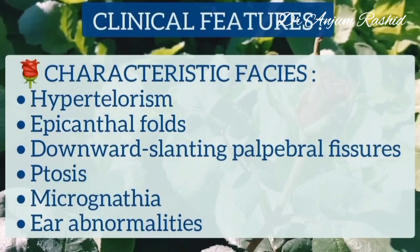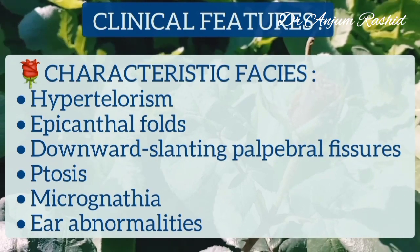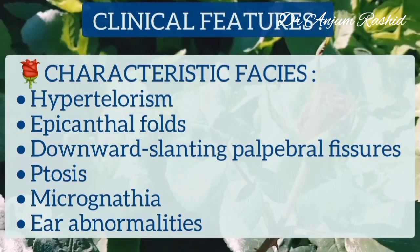Noonan's syndrome has characteristic facial features, which include hypertelorism, epicanthal folds, downward slanting palpebral fissures, ptosis, micrognathia, and ear abnormalities.